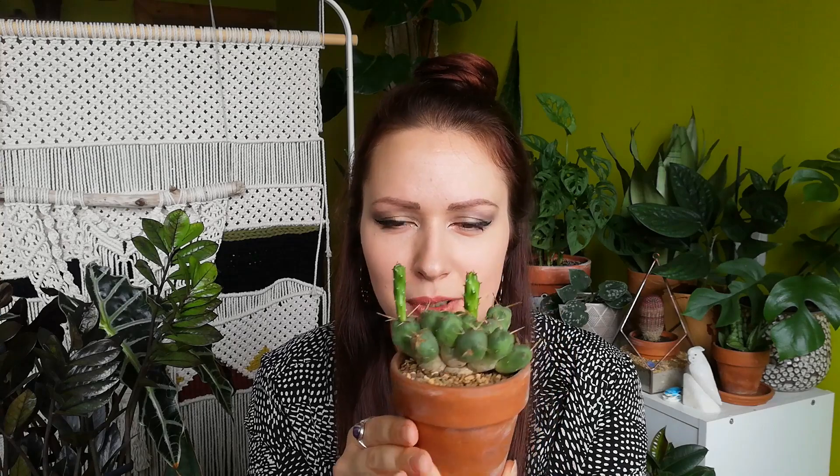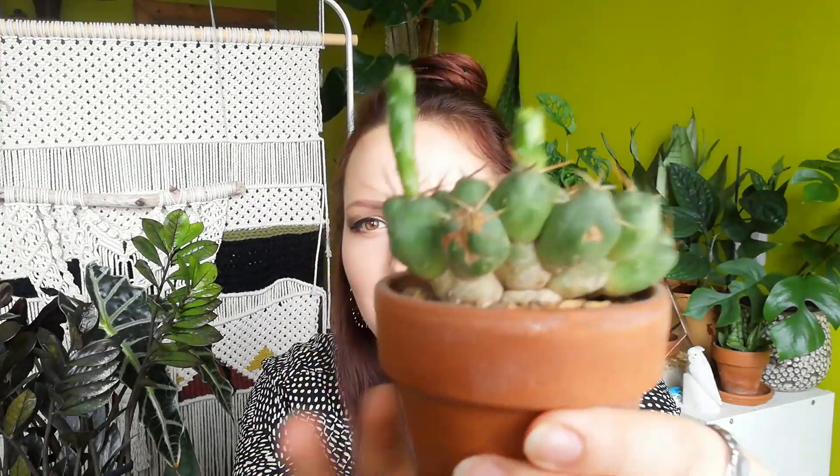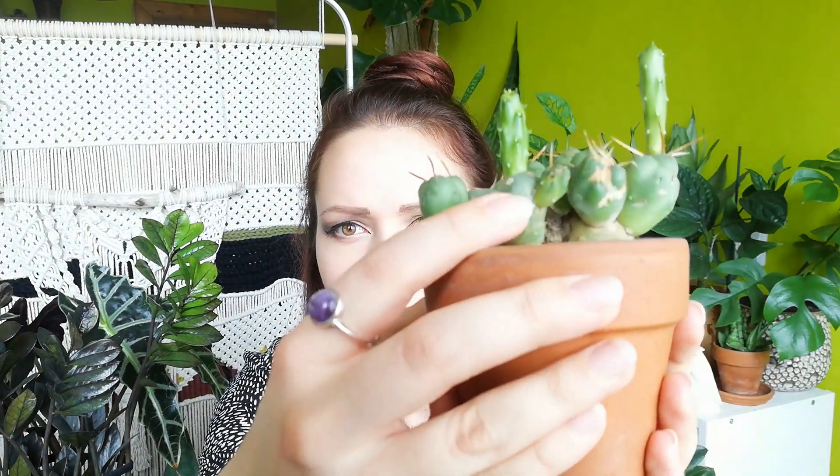Talking about weird cacti, I also have this one. So this is kind of weird as well. I know it looks like spiky potatoes. But the new growth, as you can tell, looks very funny. So they should be roundish, like this one. The new one is kind of roundish as well, right? But these two decided to be a bit longer. And that's funny, and I love it. I know it's not enough sun — I mean, I'm trying, guys.